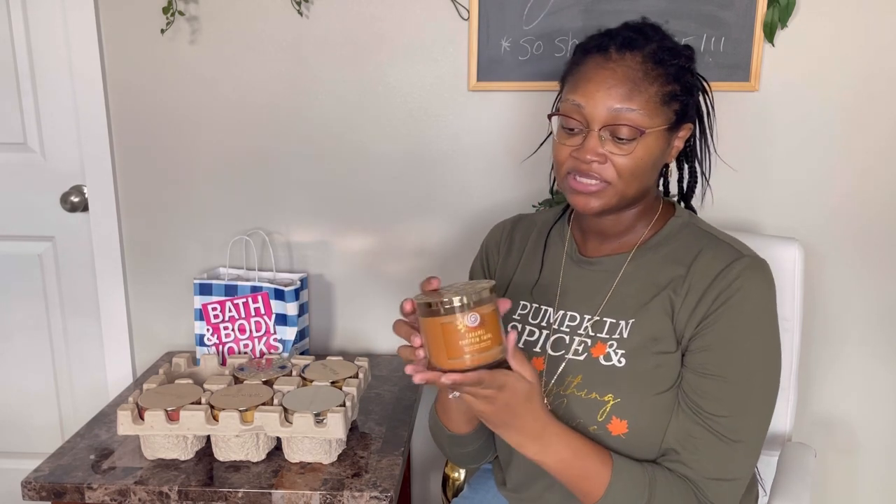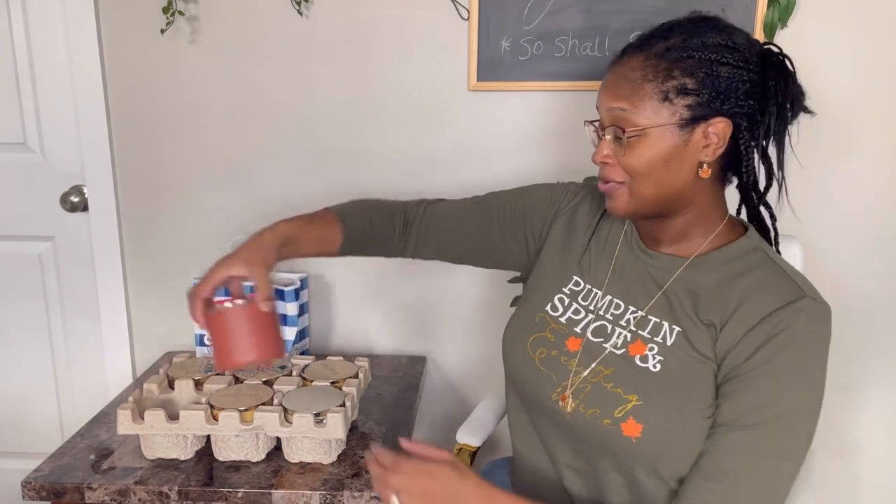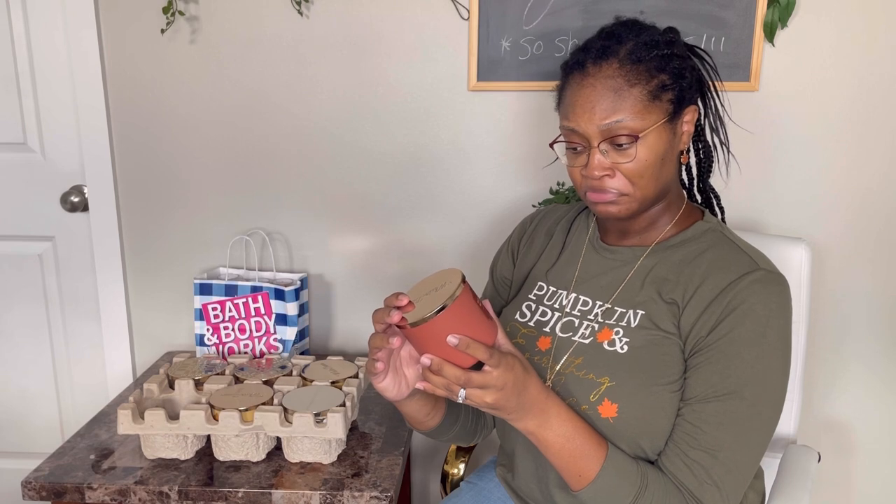The next candle is Caramel Pumpkin Swirl, which has the same lid as the Pumpkin Cupcake candle. It has luscious caramel, ground cinnamon, rich brown sugar, creamy vanilla, and essential oils. It smells really good but has a heavier note of cinnamon — I'm thinking this is going to smell more like a cinnamon roll. And the final candle is Salted Caramel Old Fashioned — salted caramel, bourbon, and orange peel garnish with natural essential oils.